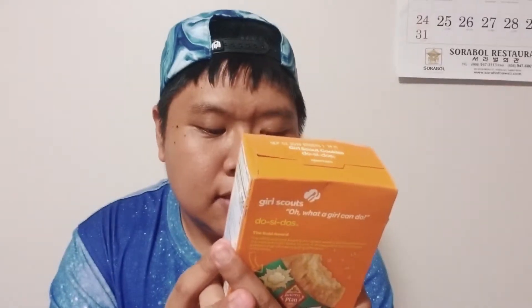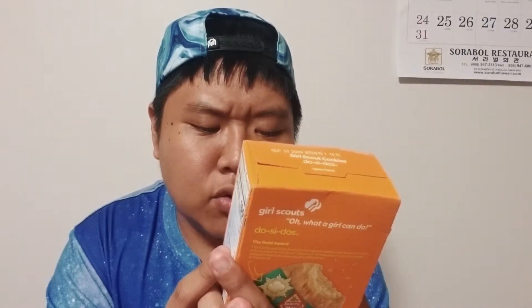The first one we're going to try is called Do-si-dos — a crunchy oatmeal sandwich cookie with creamy peanut butter filling. Those of you that personally know me, I'm not really a big fan of oatmeal cookies, but I'm a big fan of peanut butter because I love peanut butter so much. These cookies were in the fridge for a while, so I'm really excited. Oh, the smell of peanut butter — you can really smell it!